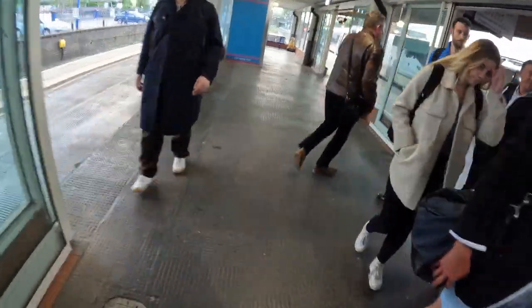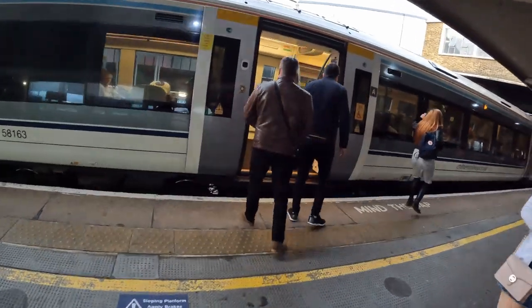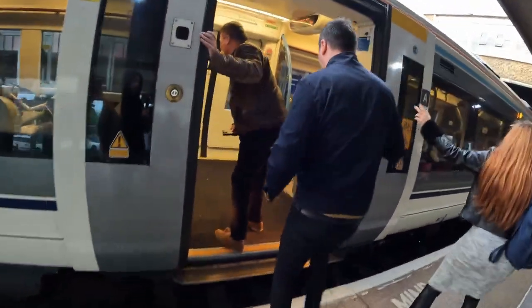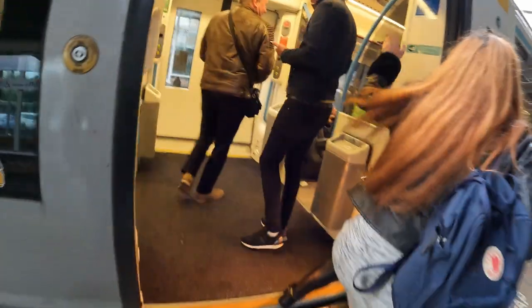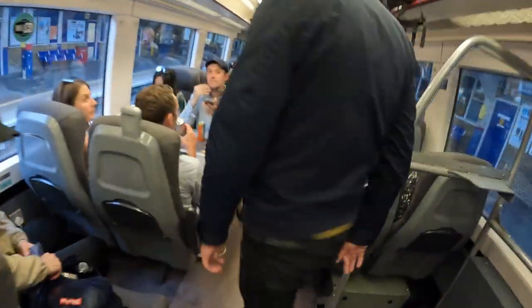All right, which one is our train? I think this is actually our train — yeah. All right, nice one. That's the right train, right on time.